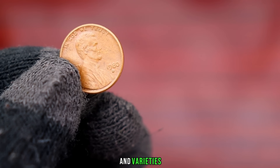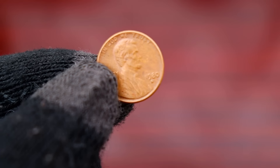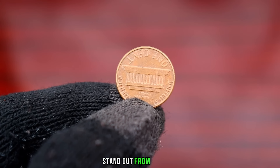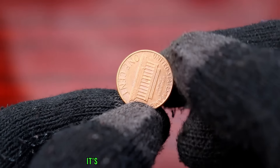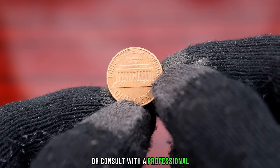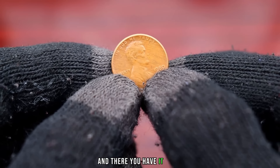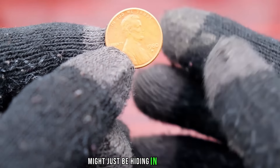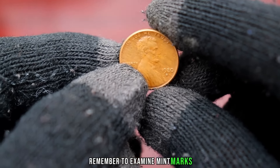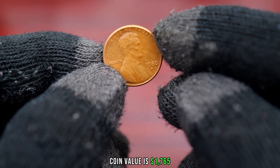Let's talk about errors and varieties. Sometimes mistakes happen during the minting process, resulting in coins with unique characteristics. Keep an eye out for doubled dies, repunched mint marks, or any other anomalies that could make your 1980 Lincoln penny stand out. To determine the potential value of your coin, check online coin catalogs, auction sites, or consult with a professional coin appraiser. Stay informed about the current market trends to get an accurate estimate. The 1980 Lincoln penny might just be hiding in plain sight in your pocket change. Finally, this coin's value is $1,765.